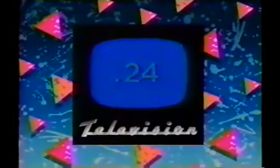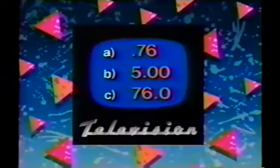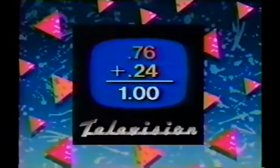Hard to believe there's only this much of today's show left. How much of it have you already seen? This much? Or this much? Or this much? This much is the right answer. The end.